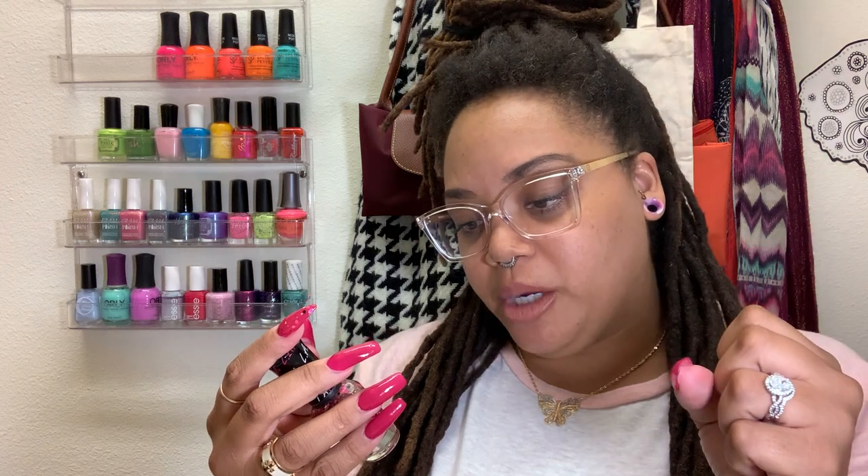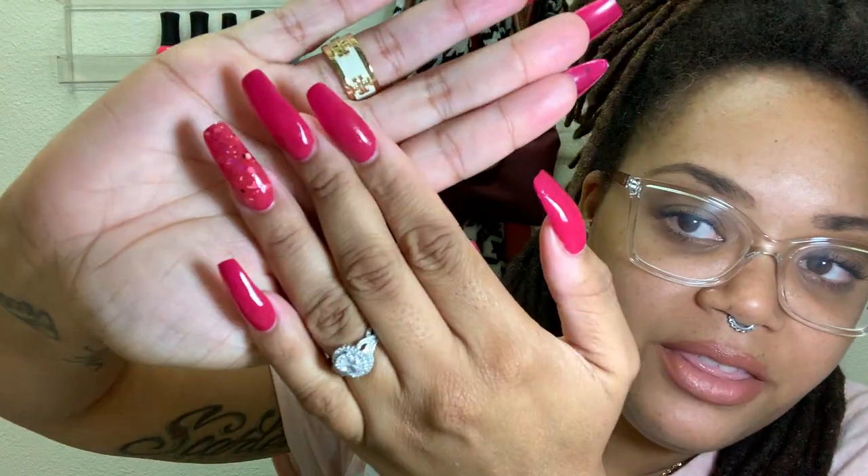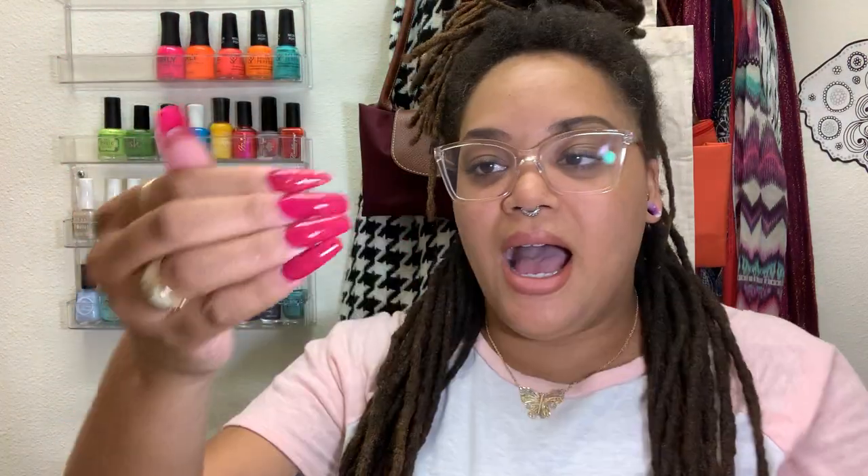I paired it with LA Girl Colourpop Manic. It's a topper and this is one of my favorite toppers to wear. It has all these different hex glitters from light pink to dark pink, white, black — and then there's black and white dot glitters. So pretty. I put it on this finger and this finger. What do you guys think?